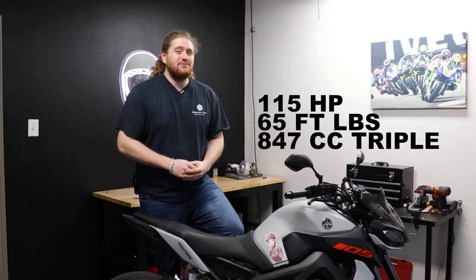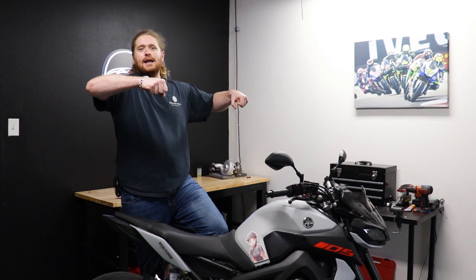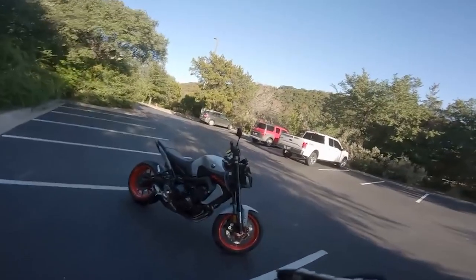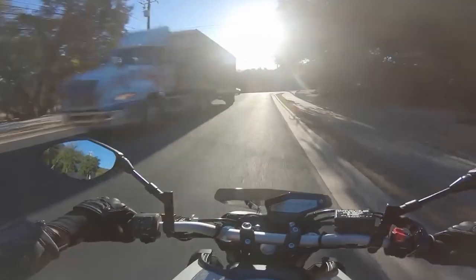Some specs on this machine: it's making 115 horsepower and 65 foot-pounds of torque out of its 847cc triple. It also weighs in at 425 pounds wet and ready to ride. What you might not notice from the spec sheet is that it sits kind of funny — it feels like a supermoto with a high seat, wide tank, and high handlebars. But combined with this engine and its low weight, it pulls like a liter bike. It should not feel as fast as it does, and yet when you get on the throttle, it feels like you're going to hyperspace. But this bike handles really funny and I can't figure it out.